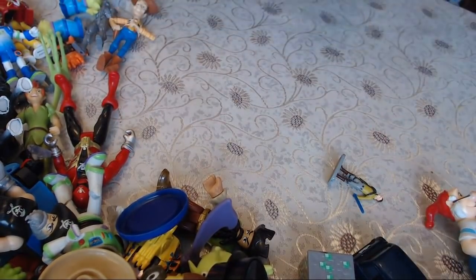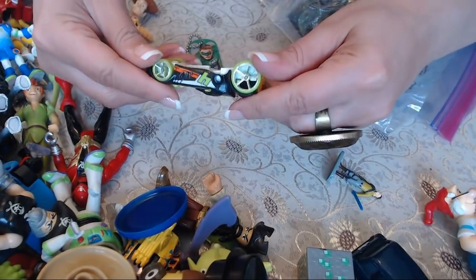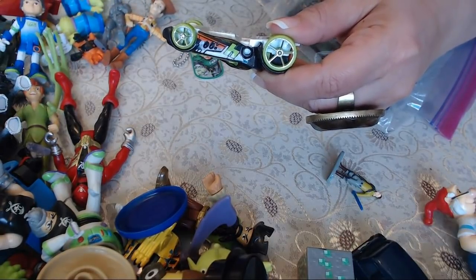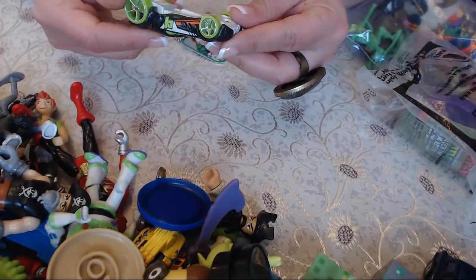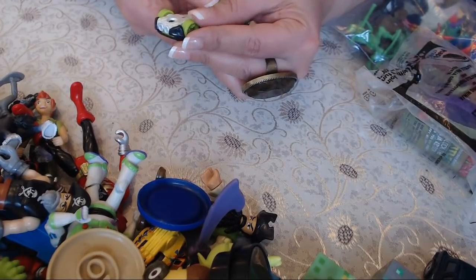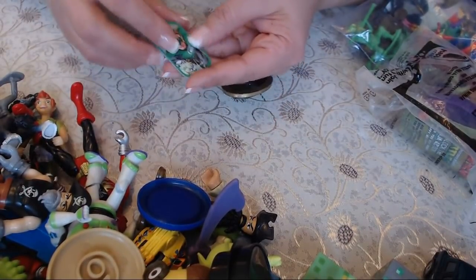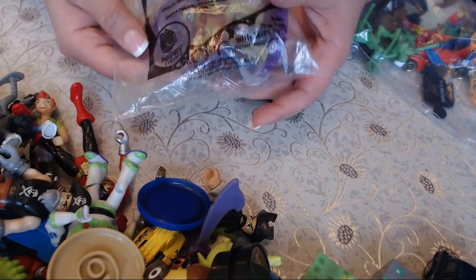We have these two little bags and a couple of cars I forgot to bring forward. A Hot Wheels again — it says 'Rocketfire' — 2007. And there's a little tag here. A Teenage Mutant Ninja Turtle piece and some kind of McDonald's Happy Meal toy in here.